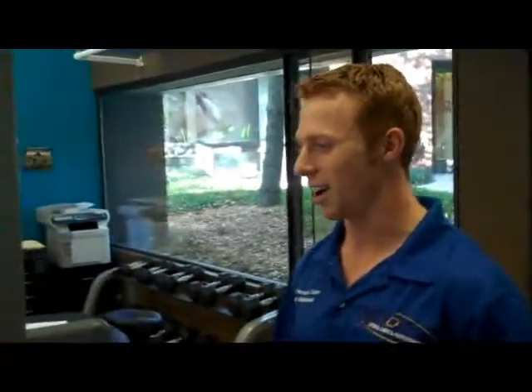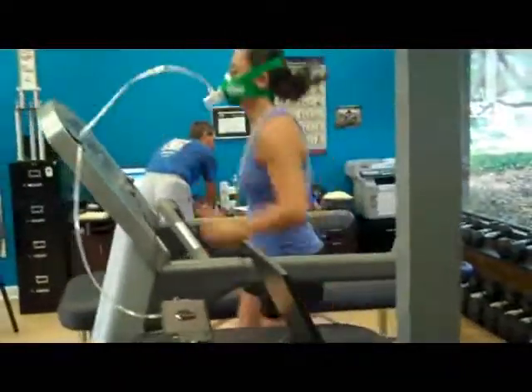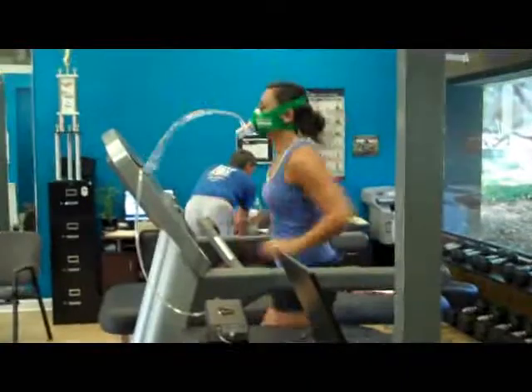Drew, why don't you share a little bit with the people out in the world what we're doing here today with Erica? Erica is doing her exercise metabolic rate test, which is going to give us exact numbers of where her anaerobic threshold is, where her aerobic base is, what her recovery time is — giving us real numbers so we can provide her a personalized program to get her the best results possible. She's going to find out what intensity and what heart rate she needs to train at to achieve her goals.